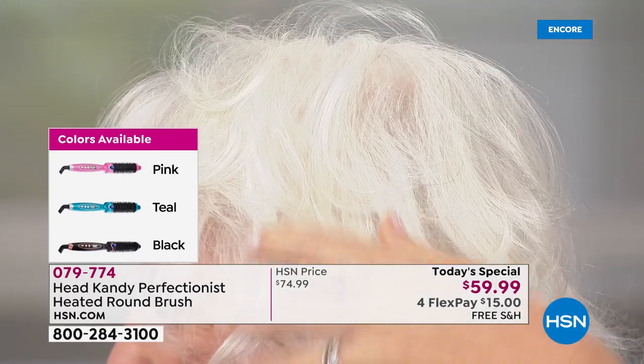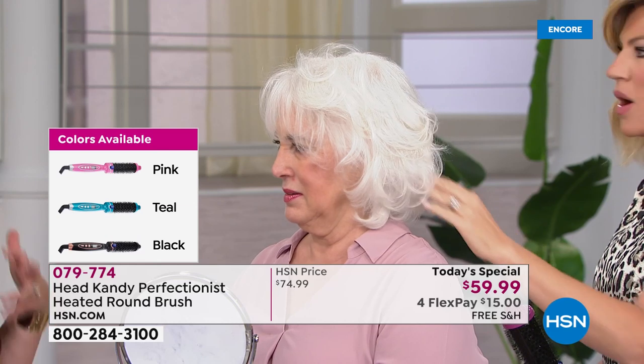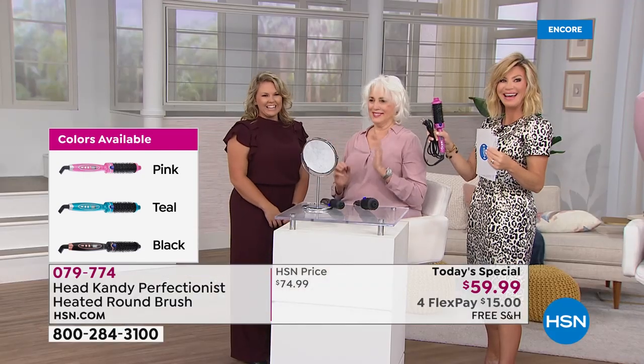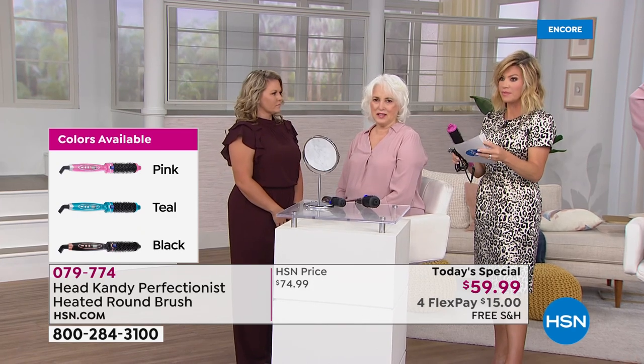It also has ion technology, which really helps take out frizz and flyaway hair, enhancing shine and breathing life into your hair. If you want teal, that's by far the most popular. The 45 millimeter is outselling the 32 millimeter two to one.